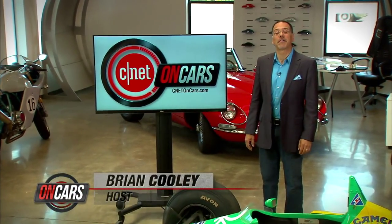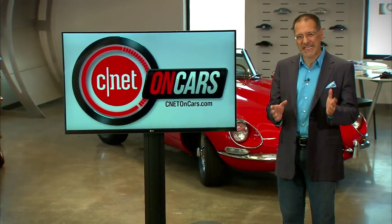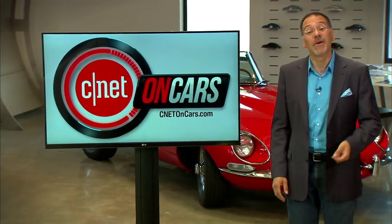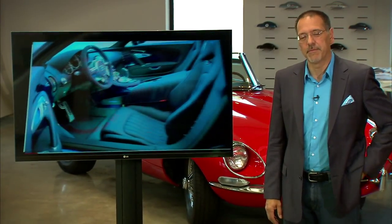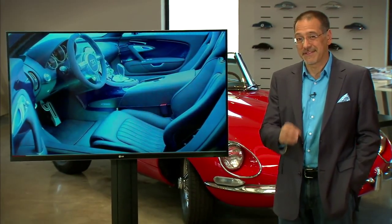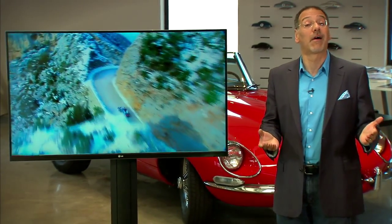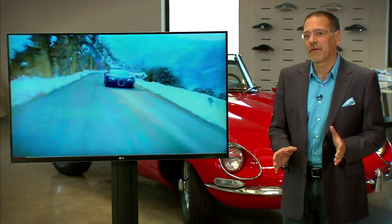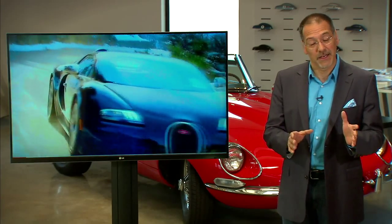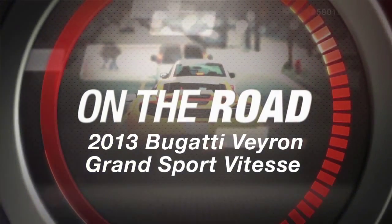Hello everybody and welcome to CNET on Cars, the show all about high tech cars and modern driving. We start off this episode with a car that, frankly and shockingly to many, was not exactly at the top of my list of cars to experience — the Bugatti Veyron. Because to my mind, what more could be said about the most bloviated-about car since the Countach? But when Bugatti called and said we've got one for you, I thought this could be an interesting chance to see how technology allowed a marriage of violent speed and grocery-getter friendliness.